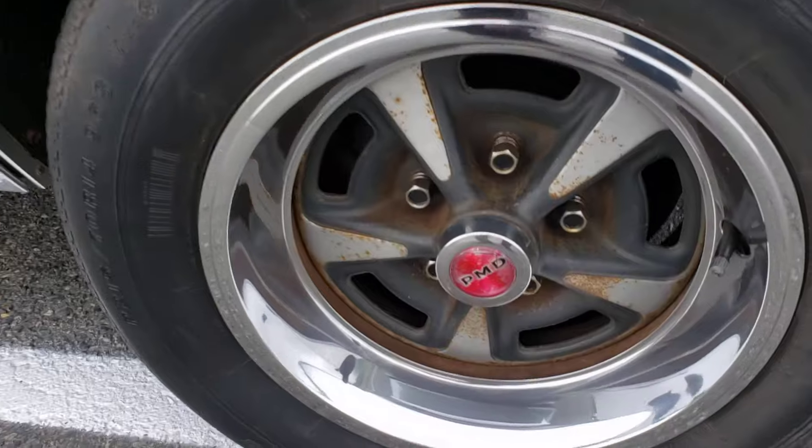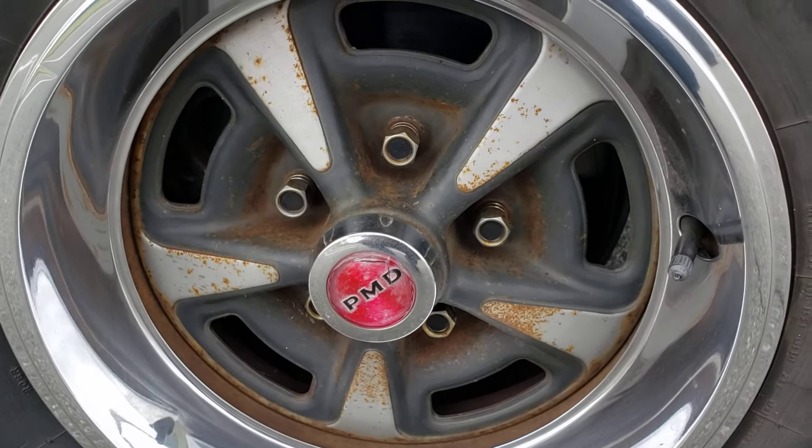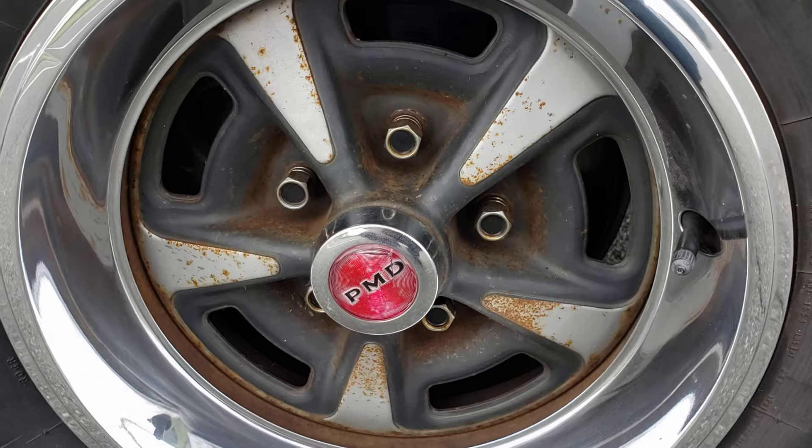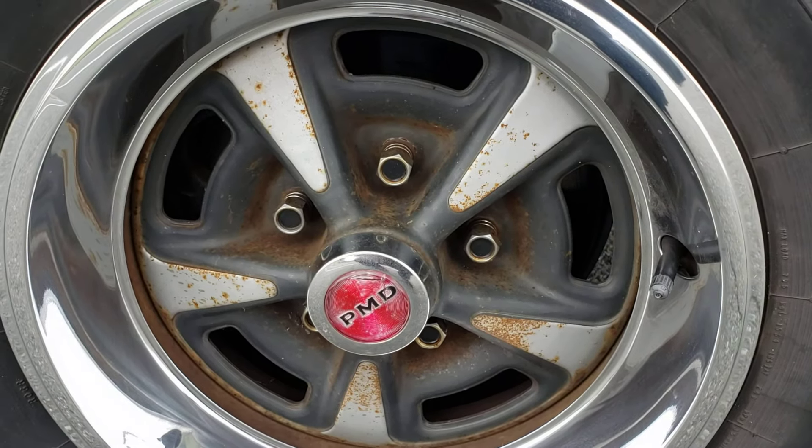Remind me of the hubcaps — see this PMD? PMD stands for Pontiac Motor Division, everyone knows it.